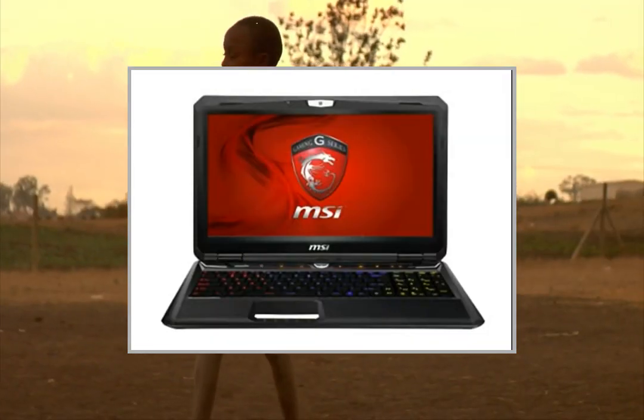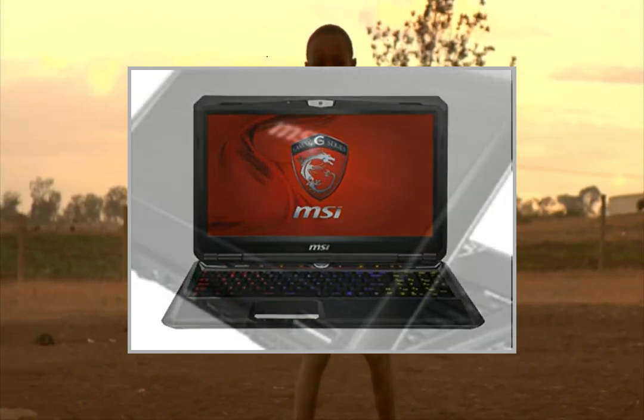Overall amazing — a portable and extremely powerful gaming laptop that gives the most bang for your buck.